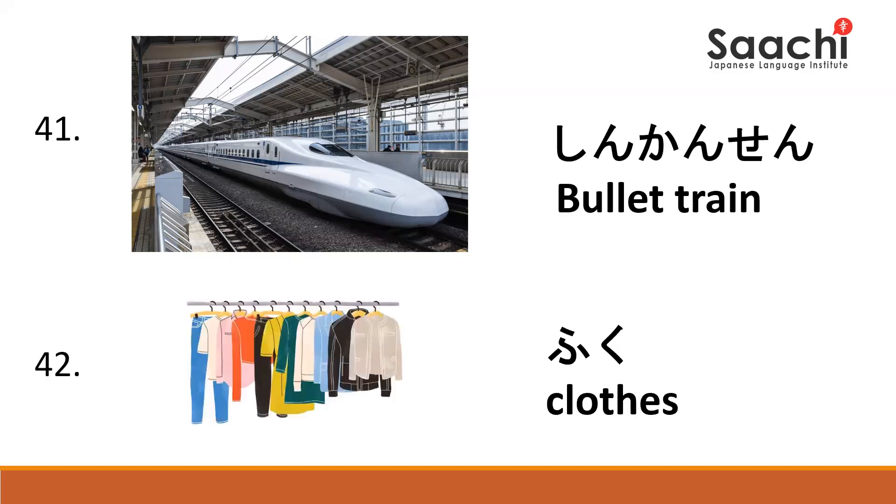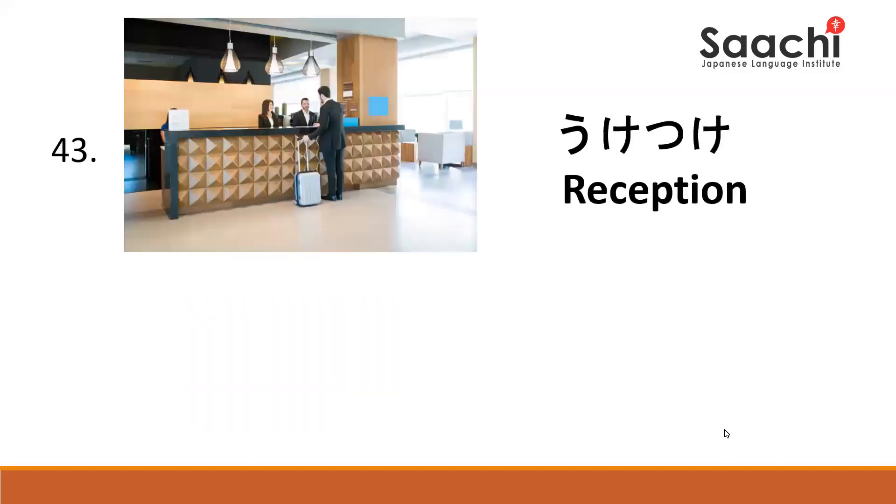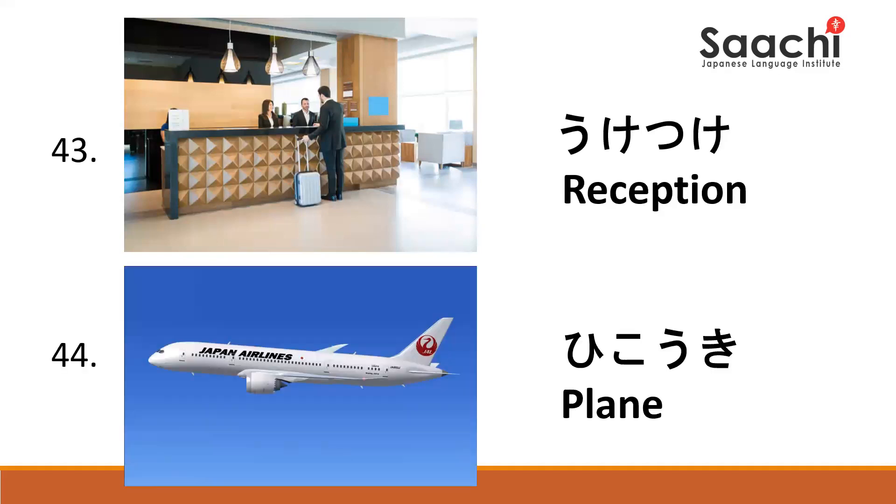Shinkansen. Shinkansen. Uketsuke. Uketsuke. Uketsuke.